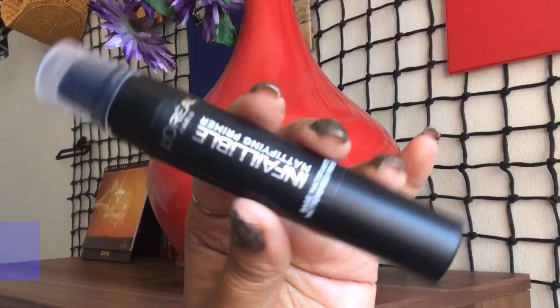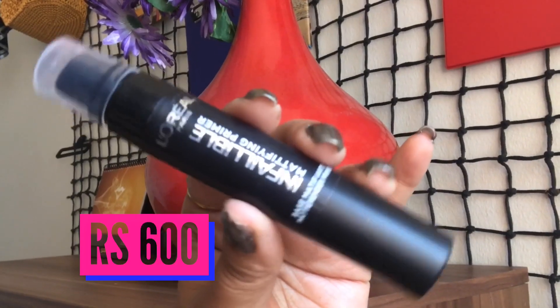The first product I bought was the L'Oreal mattifying primer. It has a plastic lid with a pump facility and a very good texture. I haven't tried it yet, so I'll try this out and then come out with the reviews.